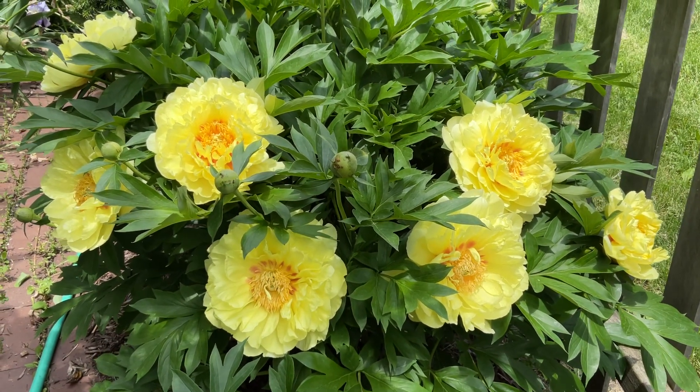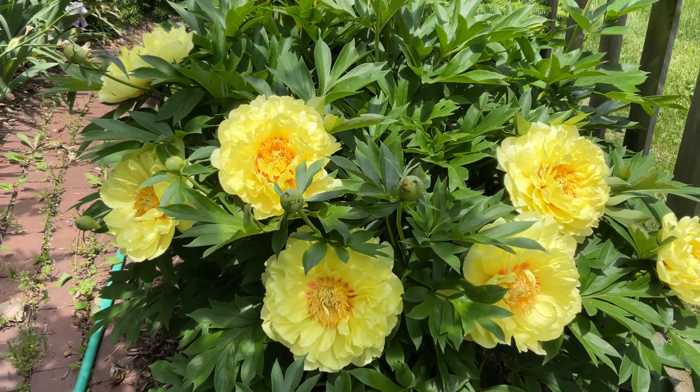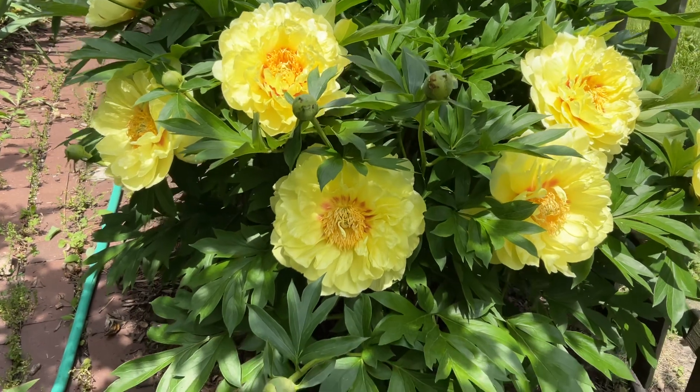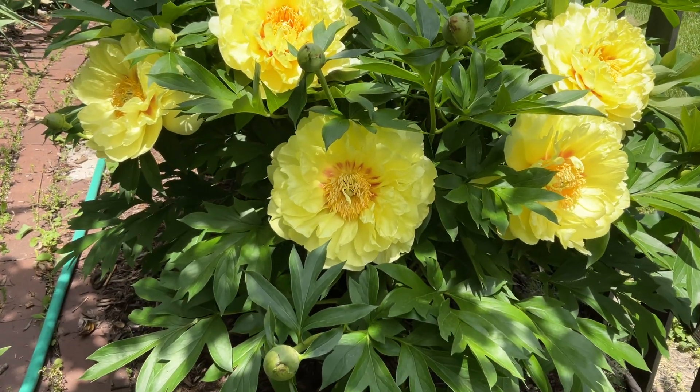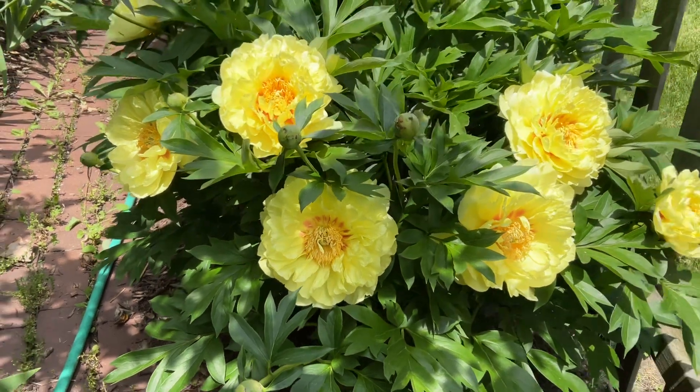Today we're looking at a Bartzella peony. I can always remember the name of this one because Bart Simpson's yellow, and these are some monstrous yellow flowers.